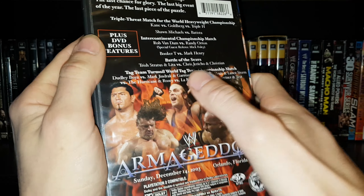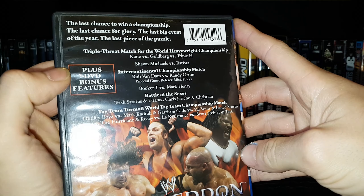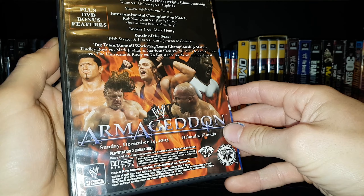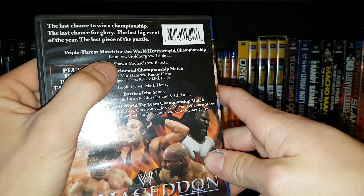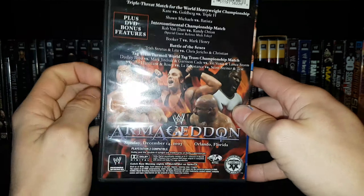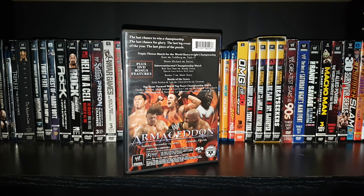We had Battle of the Sexes — Trish Stratus and Lita versus Jericho and Christian. Intercontinental title match: Rob Van Dam defending against Randy Orton, with Randy Orton winning the Intercontinental title for the first time. Shawn Michaels versus Batista — that was like the second or third match of the night, and then Evolution won the tag titles later on. Big surprise there. We also had Ivory versus Molly Holly — decent match.